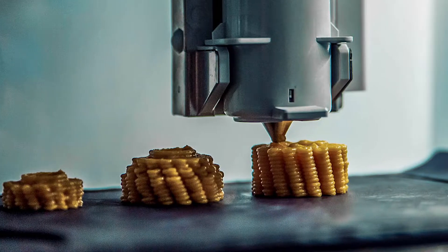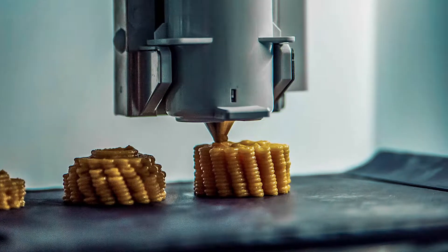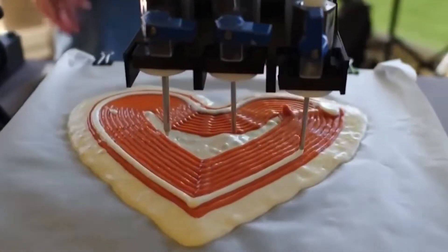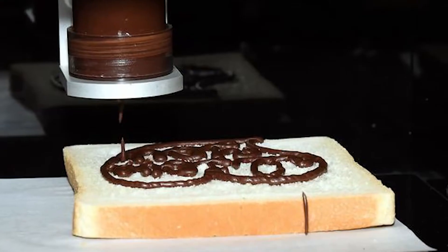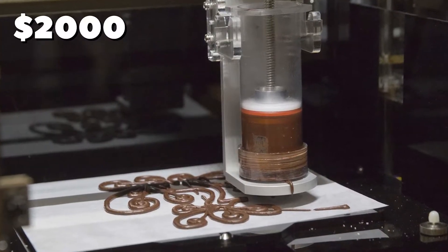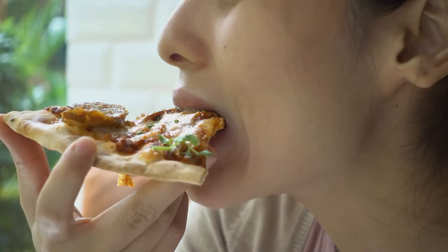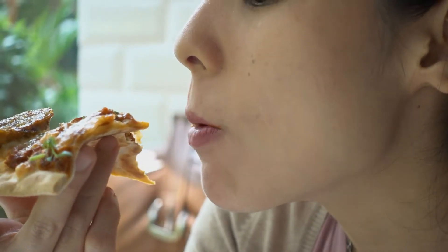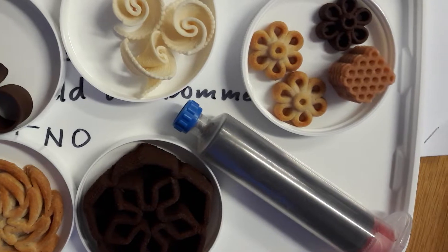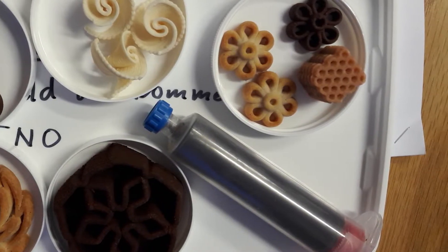These are only a few of the several foods that may be printed. XYZ Printing has produced pizza using its 3D printers, along with cookies, toast, cake, and other foodstuffs, all on a device for under $2,000. Those who have tried the cuisine say it is delicious. We wouldn't be shocked to see a 3D baking-focused food network reality program next Christmas.